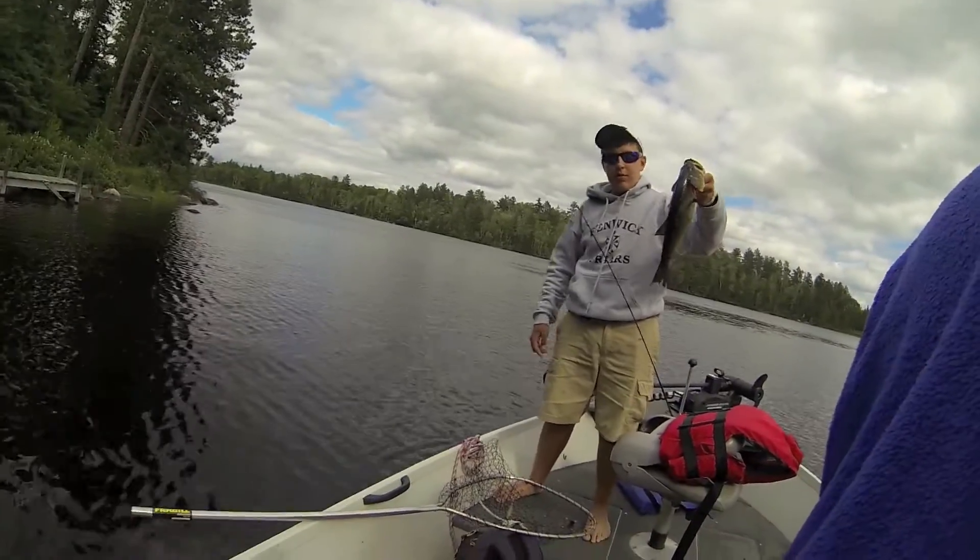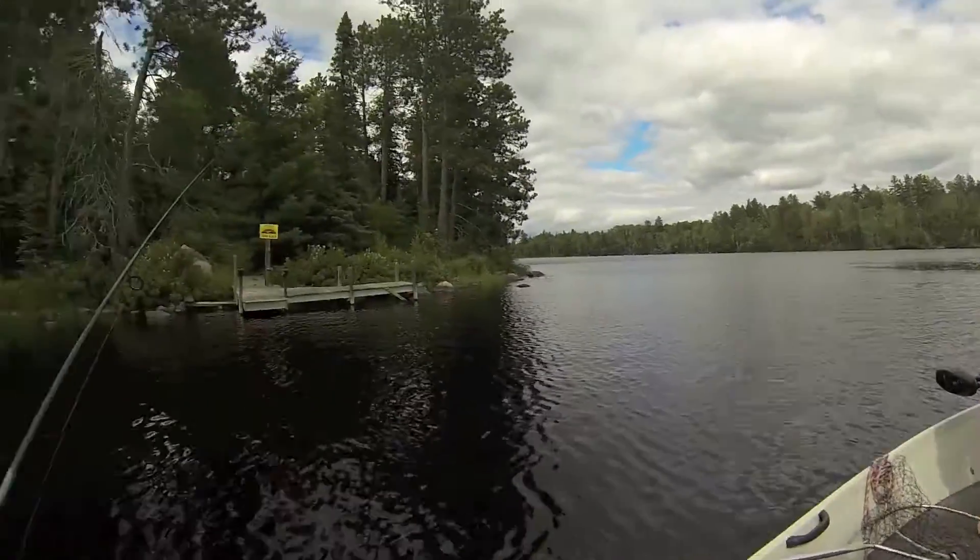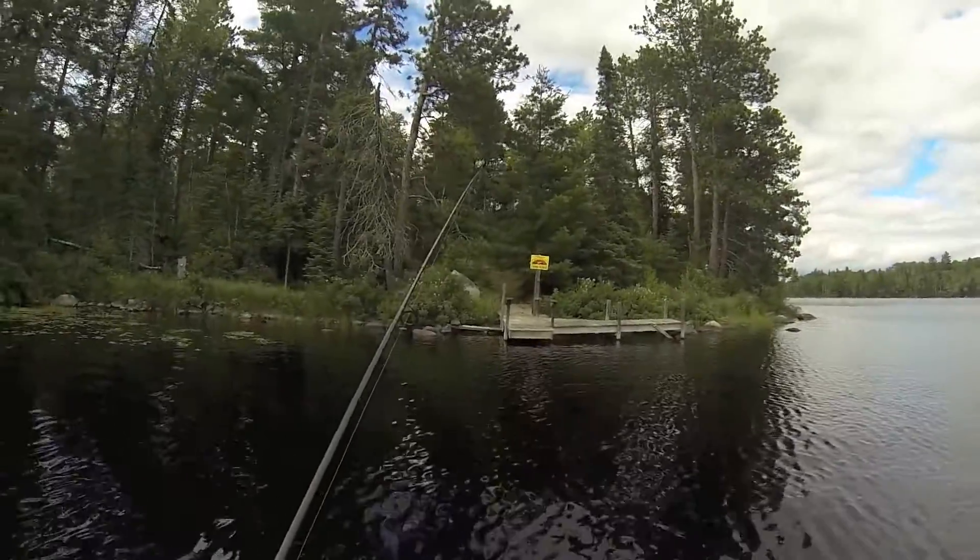We'll put her in the live well. Alright. We casted right at the dock. First cast. We just moved.